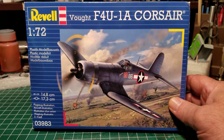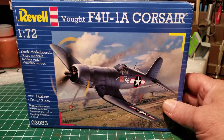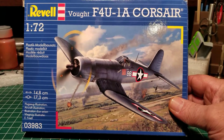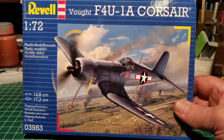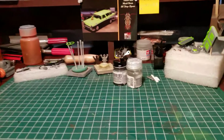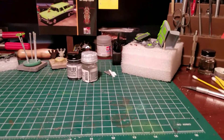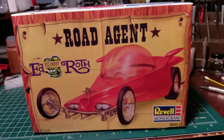It's supposed to be a good kit, the Revell, so we'll see. You can do the Marine version or the Navy version - we'll see, that's around the corner. I found a couple of old kits. I'm a glutton for punishment, boys, I'm a glutton for punishment. The first one I found - Ed Roth Road Agent.